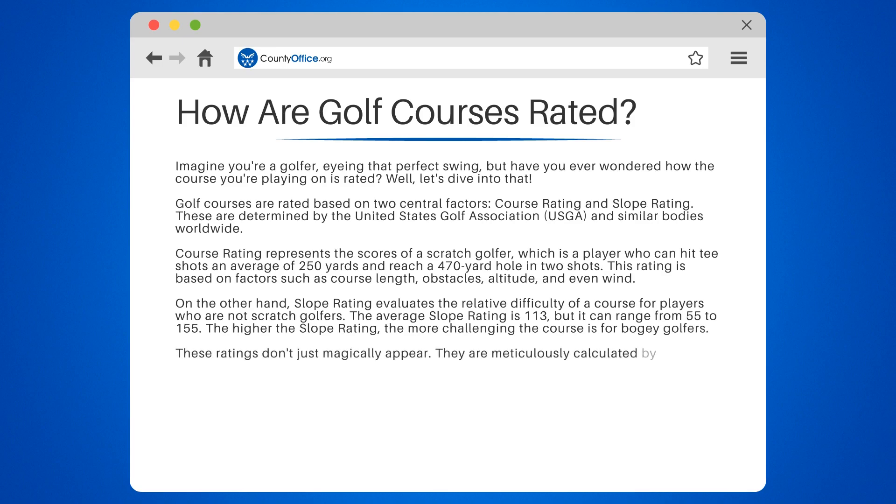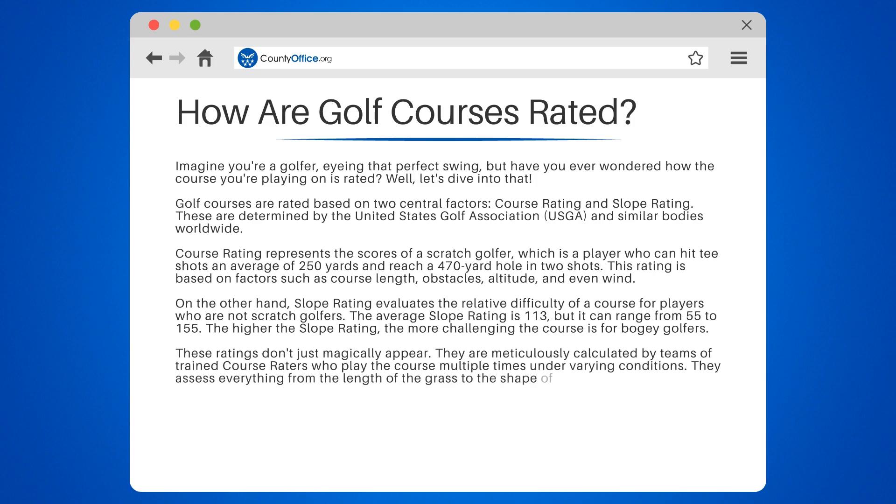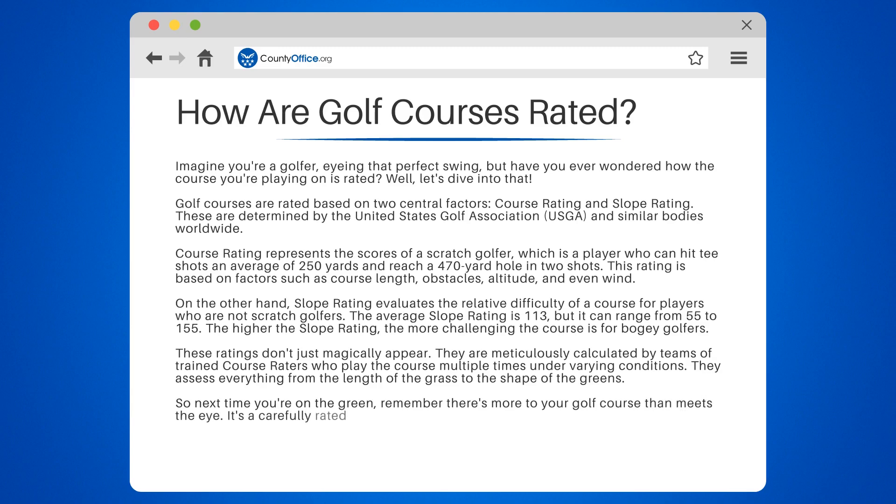These ratings don't just magically appear. They are meticulously calculated by teams of trained course raters who play the course multiple times under varying conditions. They assess everything from the length of the grass to the shape of the greens. So next time you're on the green, remember there's more to your golf course than meets the eye — it's a carefully rated and crafted landscape designed to challenge and delight golfers of all skill levels.